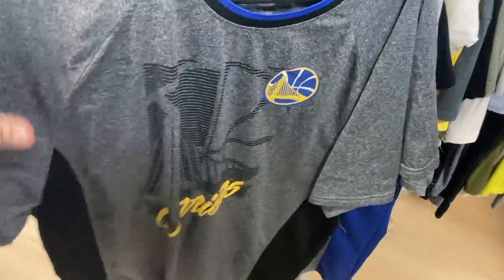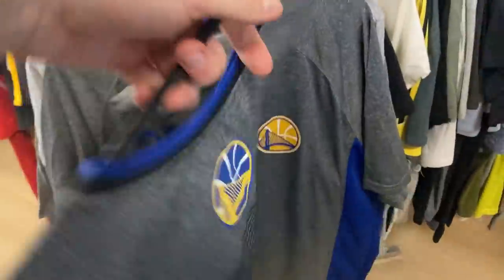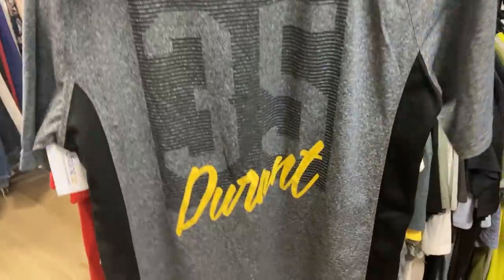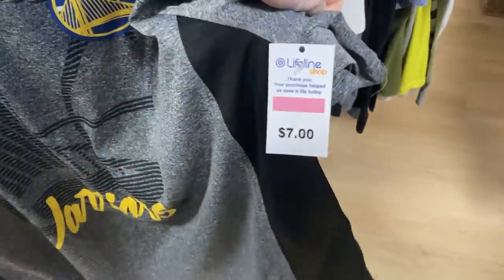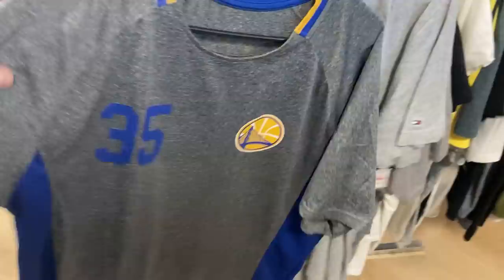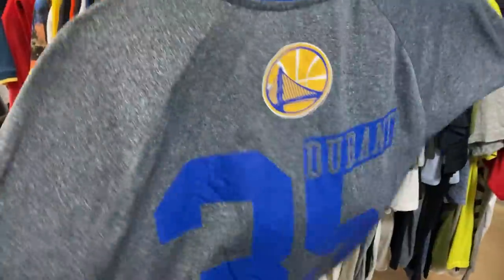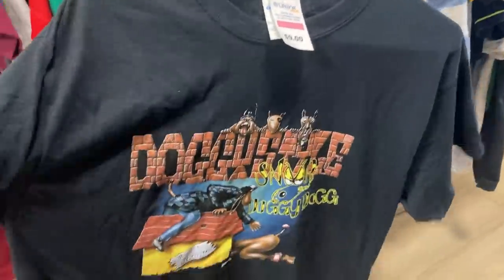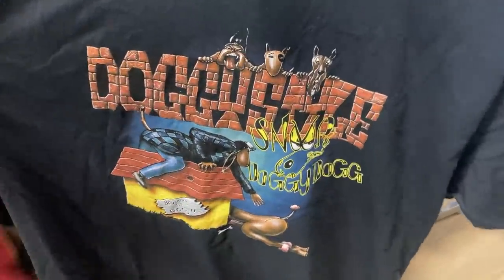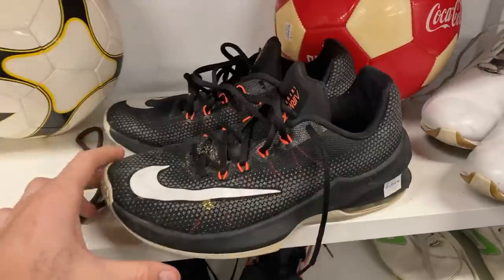Got the Kevin Durant Golden State Warriors training tee — a really nice lightweight polyester top. Thinking about $35 for that one. And it wasn't just one at the $7 price point — it was two! Another $7 price point, size extra large KD basketball training top. Also found the Doggystyle Snoop Doggy Dogg tee — I really like the print on it, a bit of fun. $9, Gildan size large.